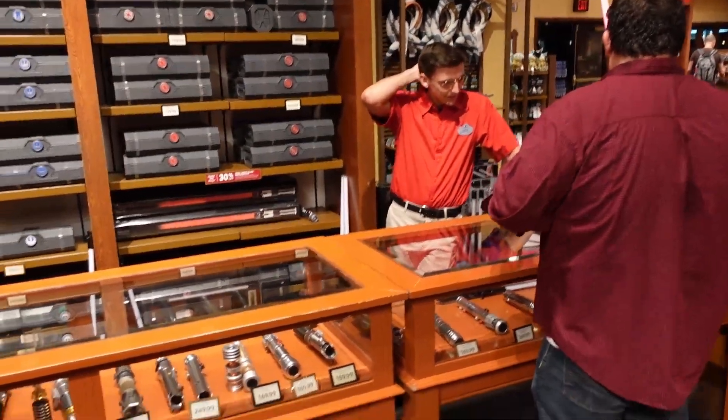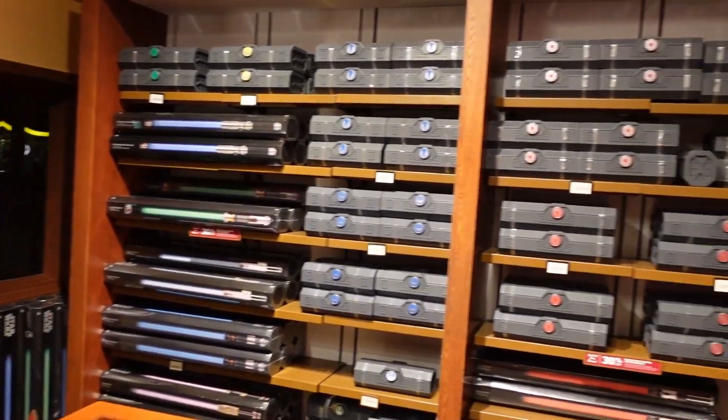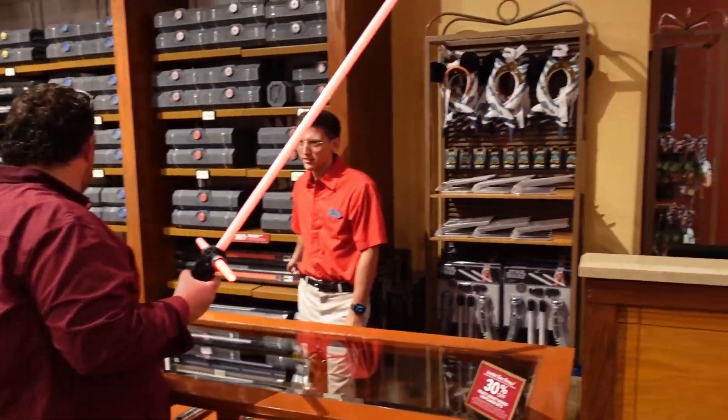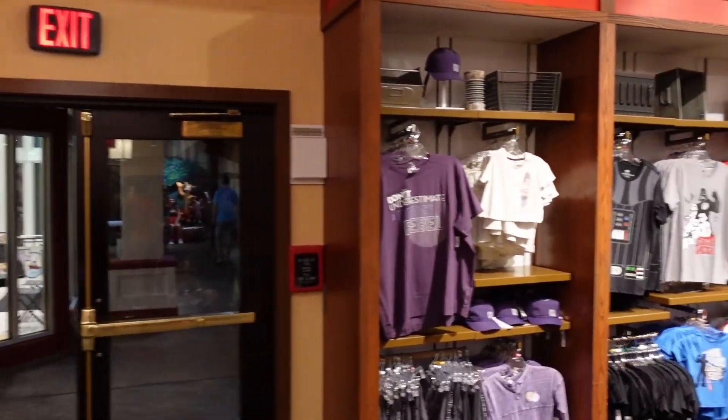The next store on our loop is one I never usually get to go to because whoever I'm with doesn't want to — we always skip it. But I'm going in today: it's the Star Wars Trading Post. There's not as much stuff as there used to be, but it's a pretty good store. They brought lightsabers back — the create-your-own custom lightsaber experience — which they had taken away for a while. If you don't want to do the lightsaber experience at Star Wars Galaxy's Edge, you can do a similar one here. It's not quite the same as Savi's Workshop, but you can still build one here in Disney Springs.